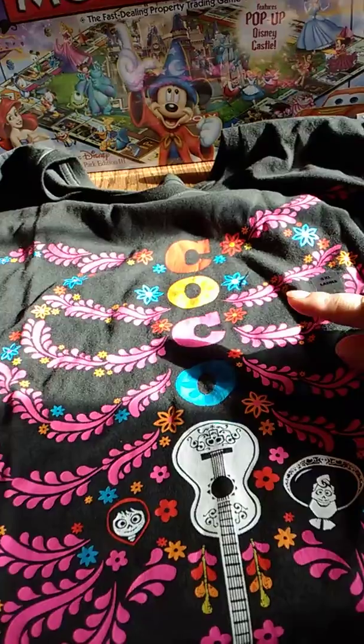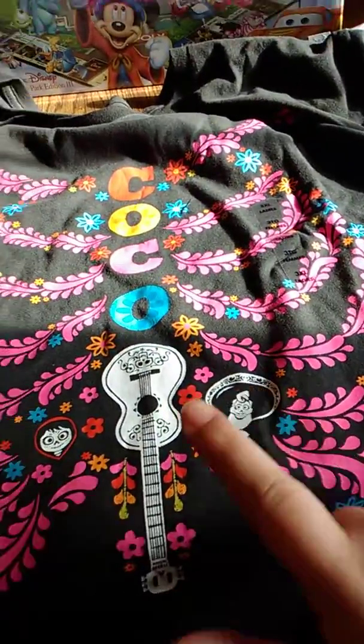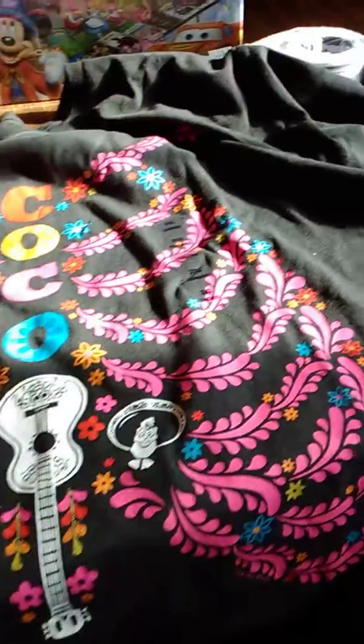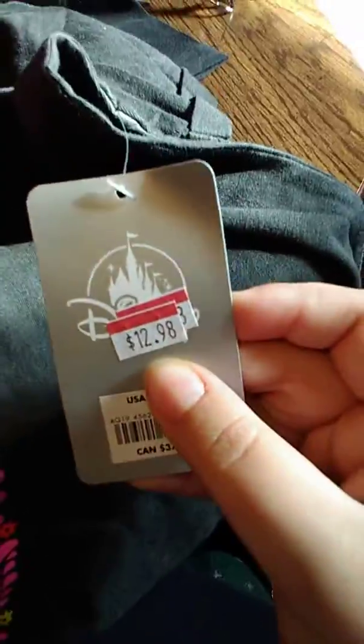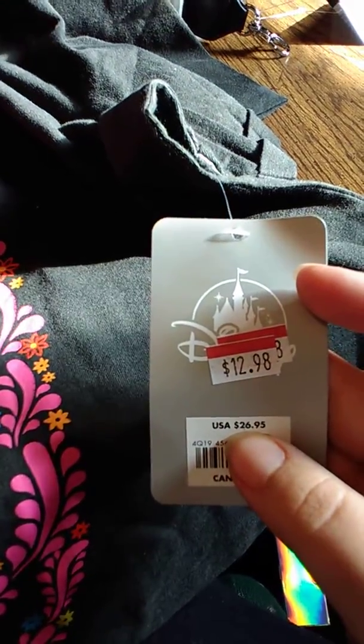It says 'Coco' in the middle with some flowering designs on the side. This is a bag, this is Miguel's guitar, and then it's got Miguel. I got it for $12.98 and it's regularly $26.95.